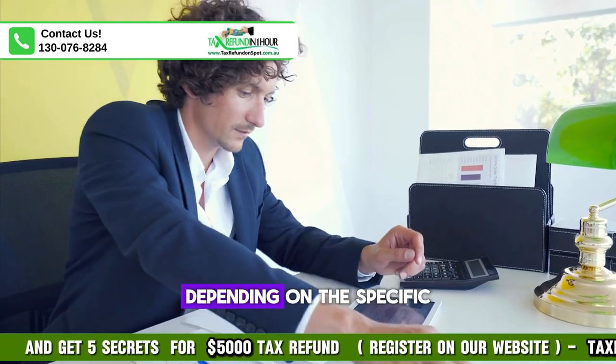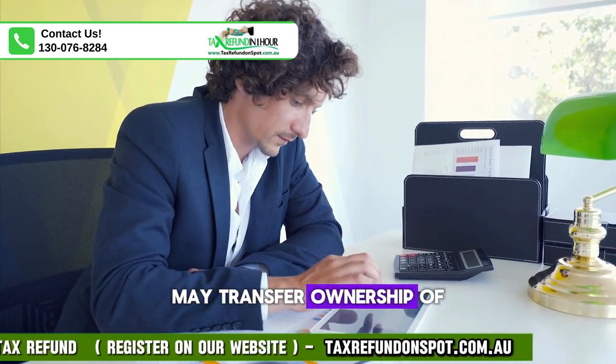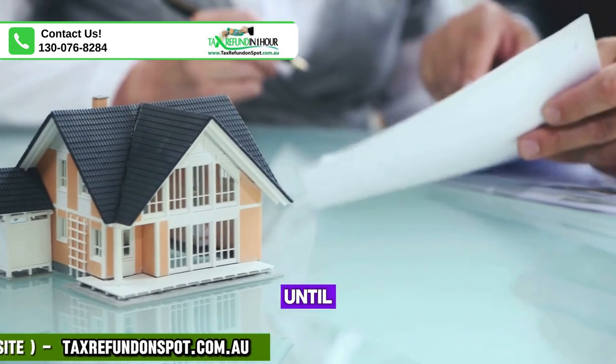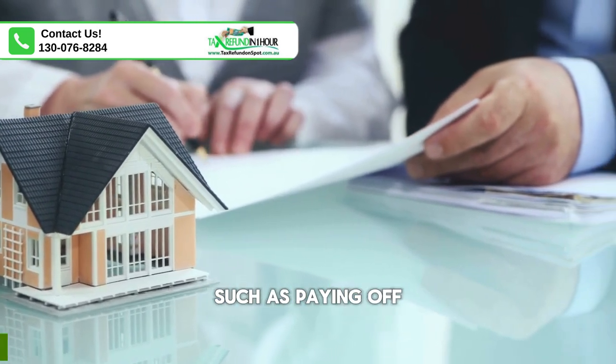4. Title transfer. Depending on the specific terms of the agreement, the seller may transfer ownership of the property to the buyer at the time of sale, or retain legal title until the buyer fulfills the terms of the financing agreement, such as paying off the balance in full.